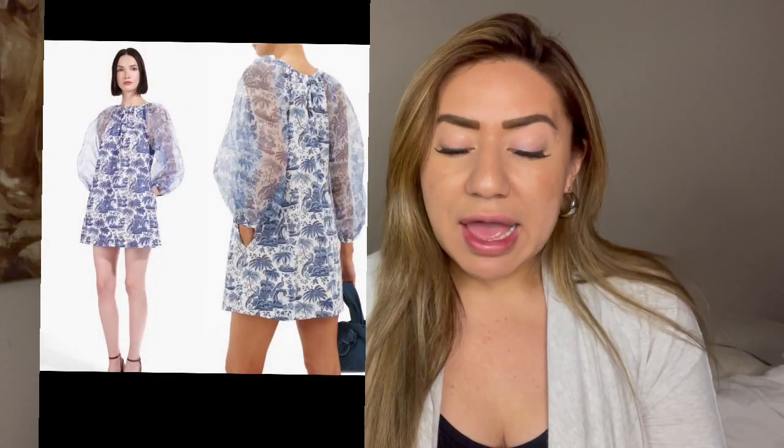Next is one of my other favorite brands to sell — the brand Staud. This dress was so cute; it was called the Tropical Organza Shift Dress. I picked this up at a buy/sell/trade store and I paid $65 for it, but it was well worth it because it sold on Mercari for $200 and I profited $109.84.